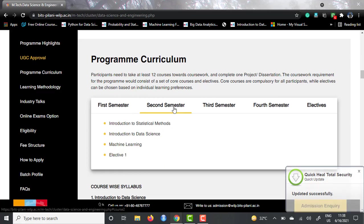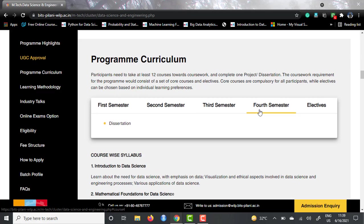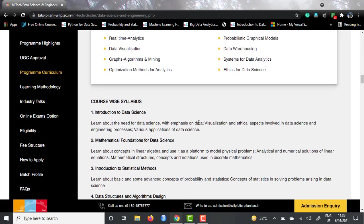In the second semester, you will be having one elective and three core courses. In the third semester, all will be electives. And in the fourth semester, you don't have to study anything — there will just be a dissertation. Here is the list of electives — this is the bucket from which you can choose. Make sure you choose electives based on what you want to do after you graduate. After that, they have given a brief about all the courses in one or two lines, which you can always refer to.